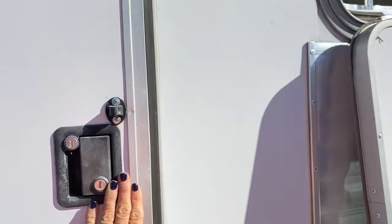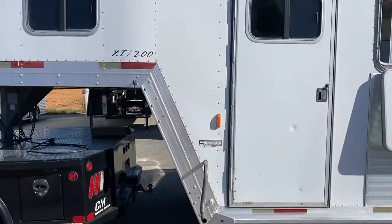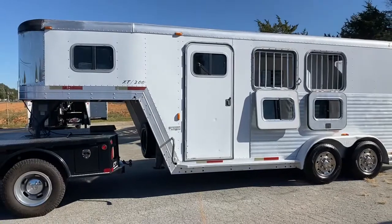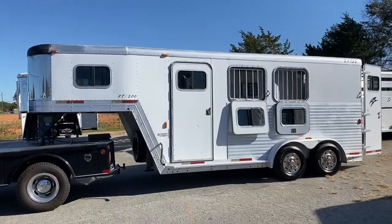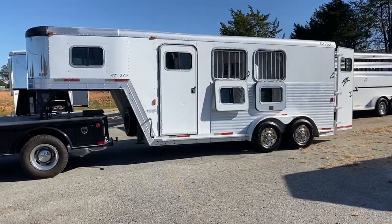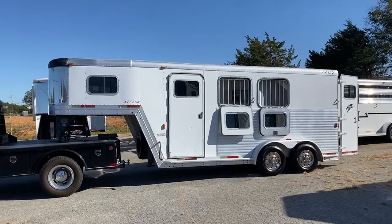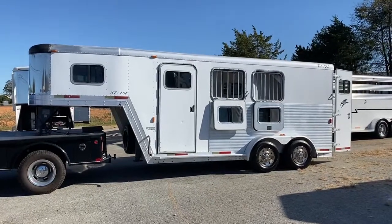2002 all-aluminum Exus XT200, two-horse slant load gooseneck. Nice runaround trailer, nice and light. Empty weight I believe on this one is about 3,800 — it's not a real heavy trailer. GVWR is about 7,000, that's what is on the placard, though the placard is super hard to read now. Carolina Trailer Sales, carolinatrailersales.com. You guys have a great day.